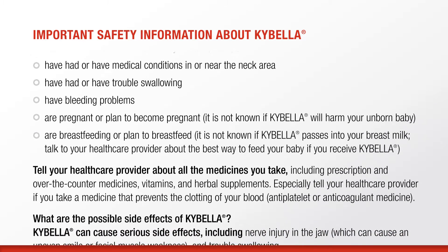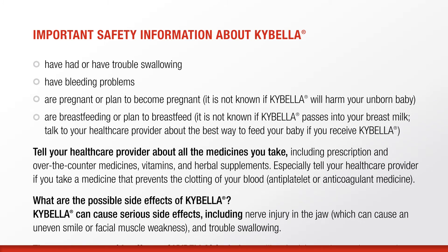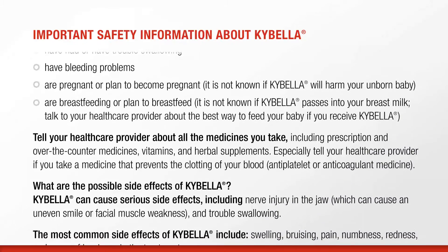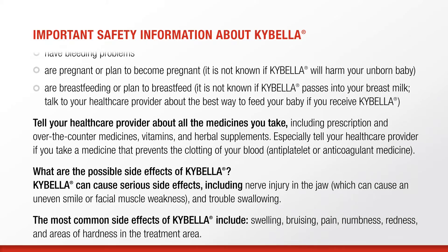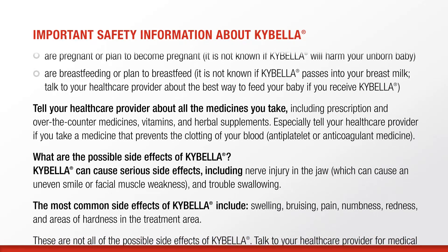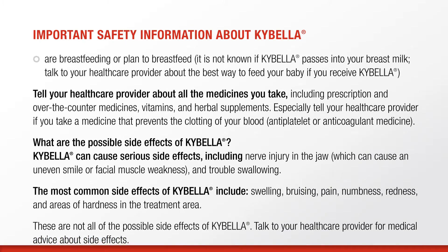Tell your healthcare provider about all the medicines you take, including prescription and over-the-counter medicines, vitamins and herbal supplements. Especially tell your healthcare provider if you take a medicine that prevents the clotting of your blood, antiplatelet or anticoagulant medicine. Kybella can cause serious side effects, including nerve injury in the jaw, which can cause an uneven smile or facial muscle weakness, and trouble swallowing.